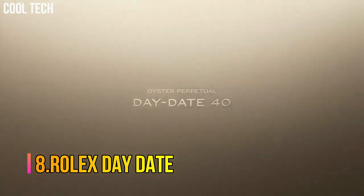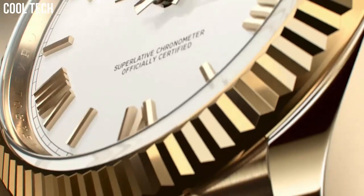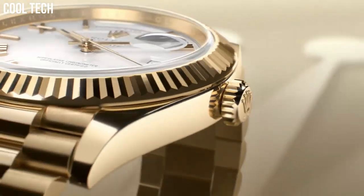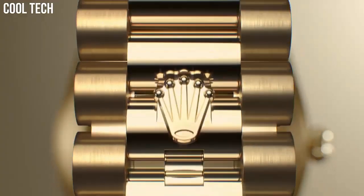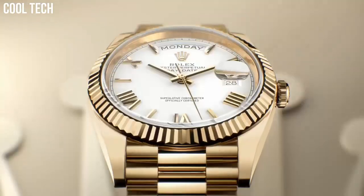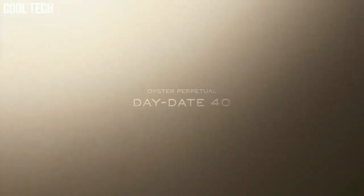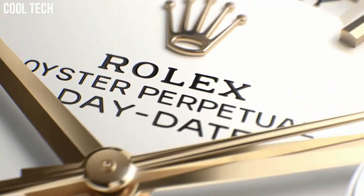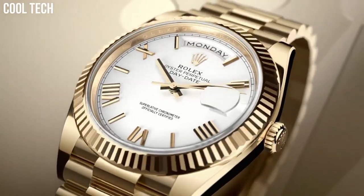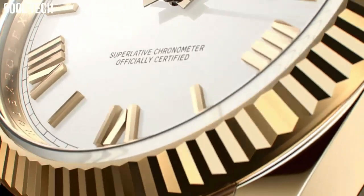Number 8: Rolex Day-Date. Its debut as the first waterproof and self-winding chronometer wristwatch to offer a modern calendar with an instantaneous day display, spelt out in full in a window on the dial, in addition to the date. Automatic movement, self-winding, Swiss made, scratch-resistant sapphire crystal, waterproof, screw-down crown, double quick set, case material yellow gold.